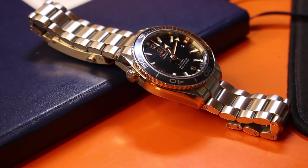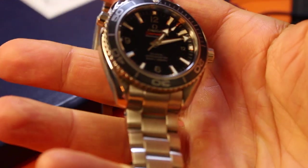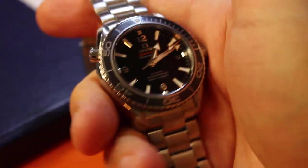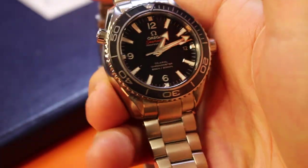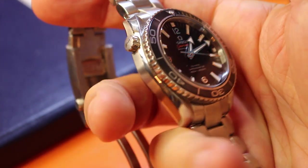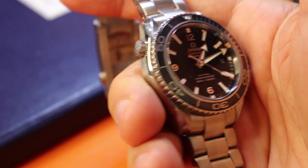Okay, ladies and gentlemen, Lee, as you know, last week he sent me a Tudor Black Bay GMT. This week he has sent me a second generation 42 millimeter Omega Planet Ocean. And what did Phil say, the military writer, defense writer?